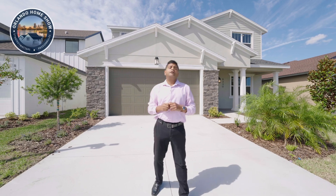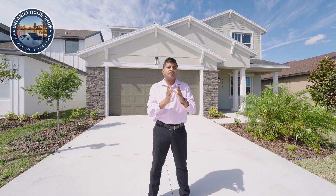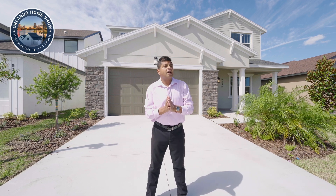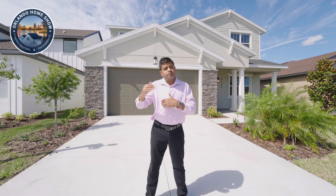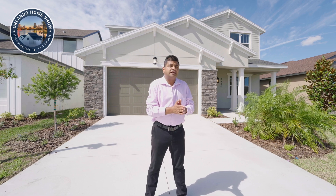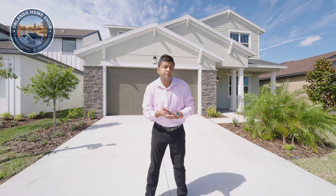Hello and welcome to another episode of Orlando Home Show, where strategy matters and passion rules. Finally I am with a builder that offers a lot more in their base price. They are a full block construction builder — they build the first floor with block and the second floor with block, and everything you get for the base price is absolutely amazing compared to other builders surrounding the neighborhood.